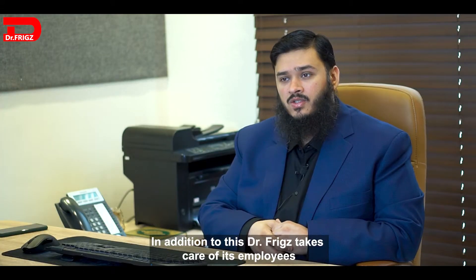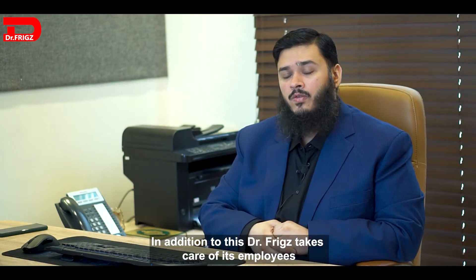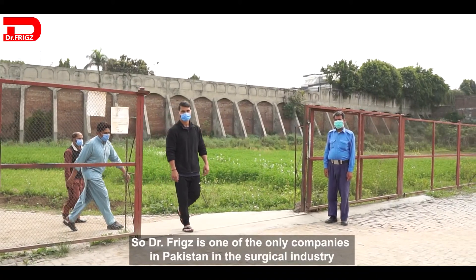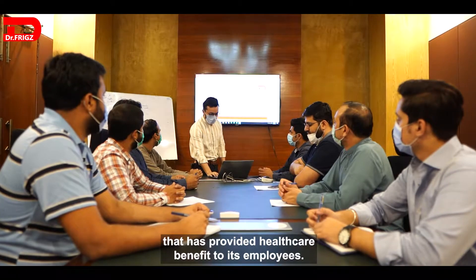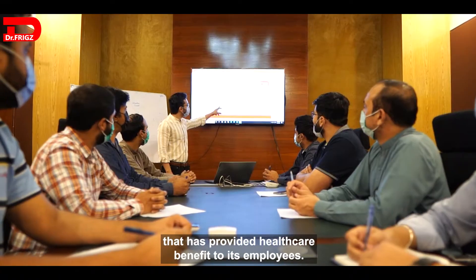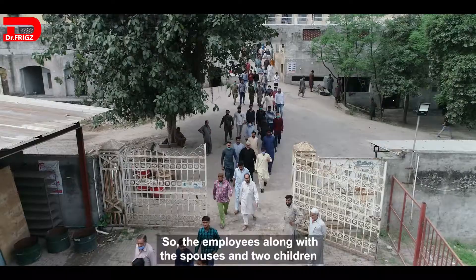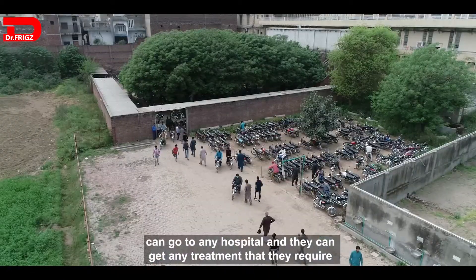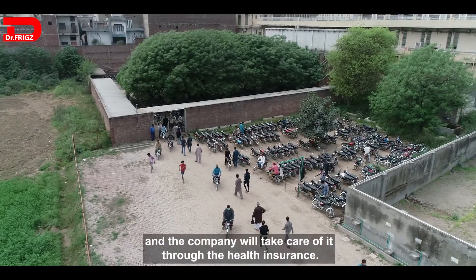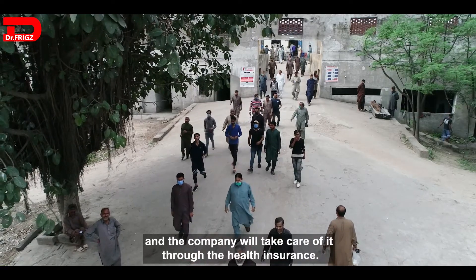In addition to this, Dr. Fritz takes care of its employees. Dr. Fritz is one of the only companies in Pakistan in the surgical industry that has provided a healthcare benefit to its employees. The employees, along with their spouses and two children, can go to any hospital, get any treatment they require, and the company will take care of it through health insurance.